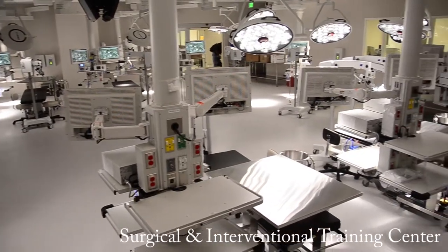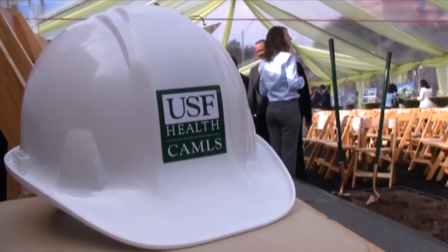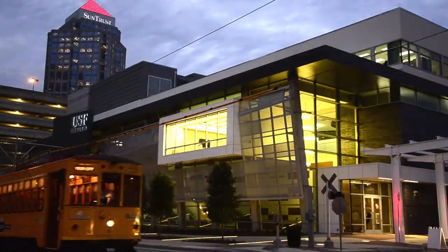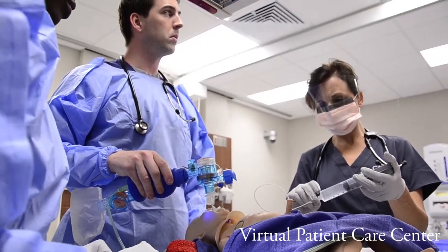Healthcare in America is moving towards coordinated teamwork approaches to patient care, and CAMELS will be at the forefront of teaching these methods. CAMELS is a center that was developed over a six-year period with multiple partners. It's a center for education, research, and innovation — where individuals and teams come to learn complex procedures that reduce medical errors and improve patient outcomes.